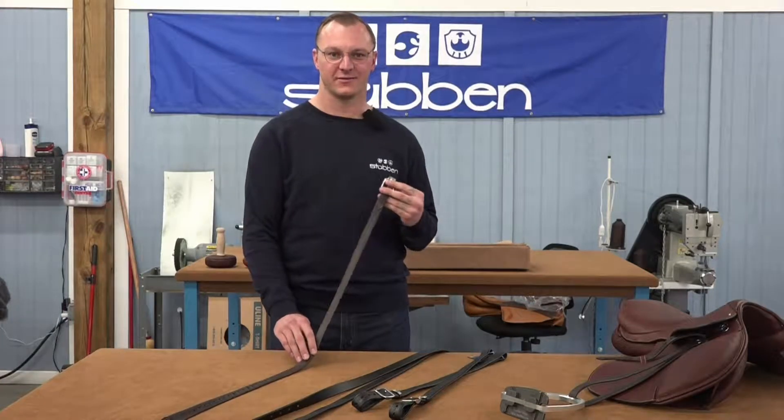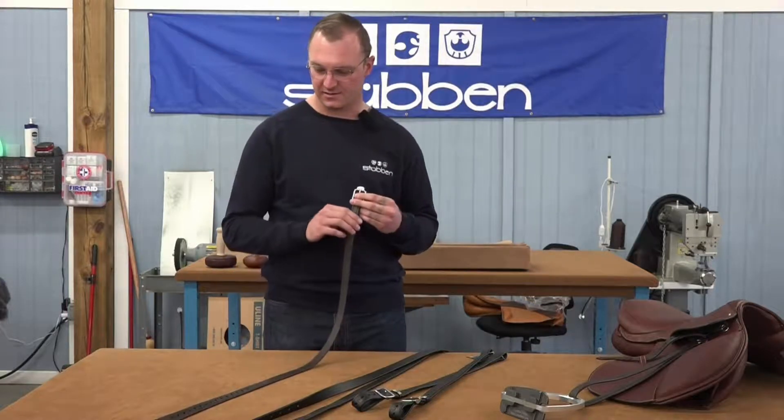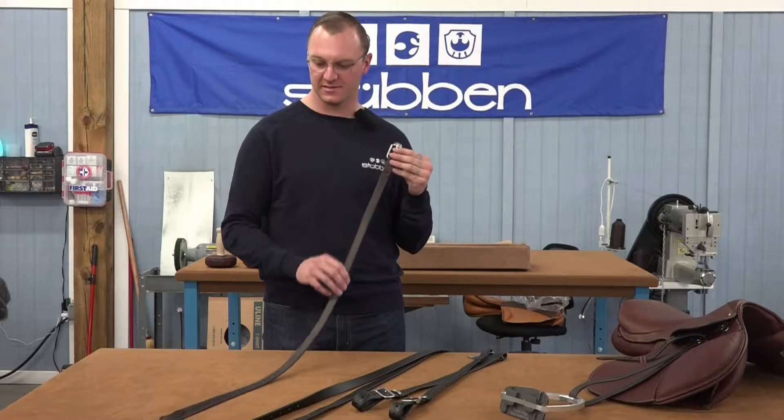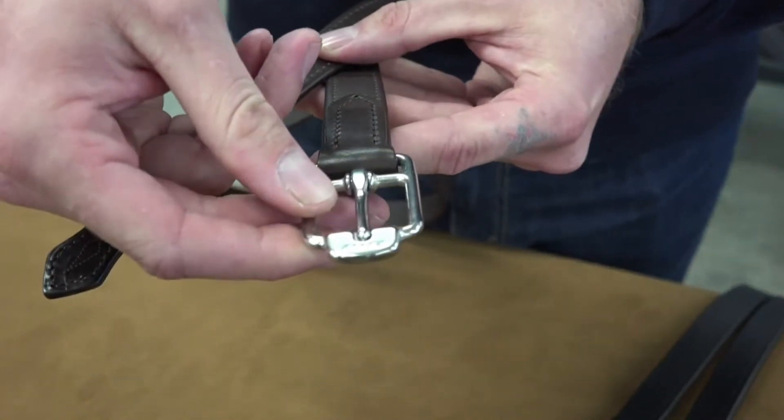Hi, I'm Clark with Steuben, and I'm here to show you our range of Steuben stirrup leathers. The first one is our classic nylon-lined calfskin-covered stirrup leathers. They feature a detailed end piece and our innovative lay-flat buckle.